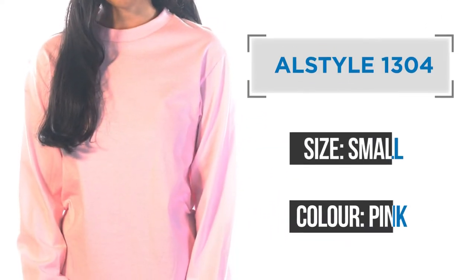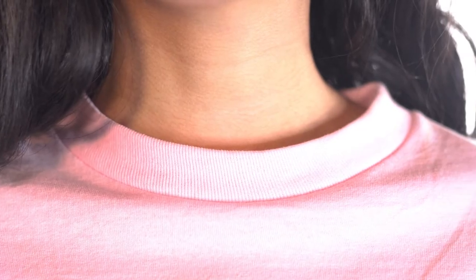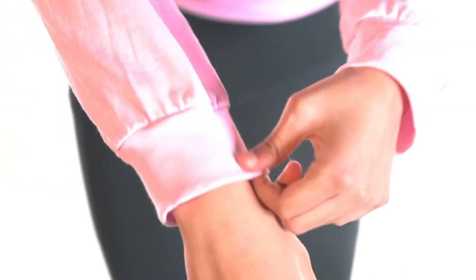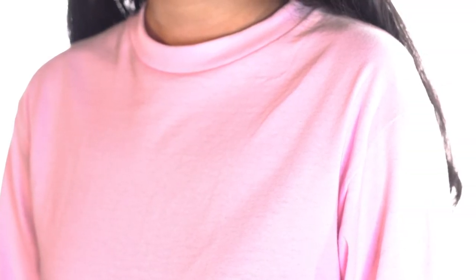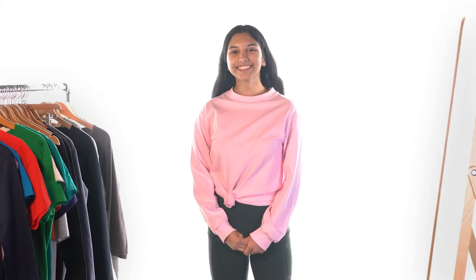The one I'm wearing is the 1304 by AllStyle. It's made of 100% pre-shrunk cotton and features rib sleeve cuffs and a rib collar with shoulder-to-shoulder taping. This can be worn as is or in different styles such as the side knot.